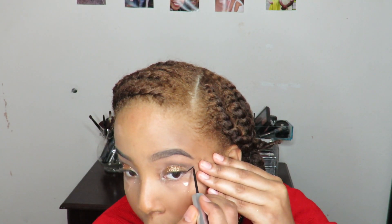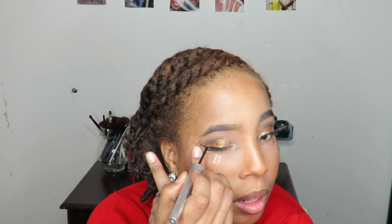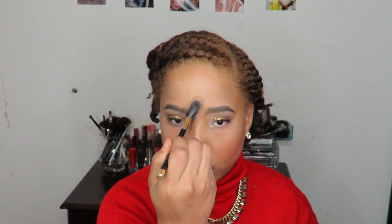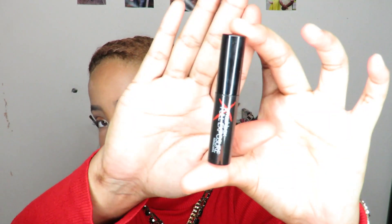Now I'm going to move on to eyeliner — this is liquid eyeliner by Absolute. I will have all of the products that I use down below in the description box. I'm not going to go all the way to the inner corners; I'm going to stop in the middle of my eye. We're just going to be doing a winged eyeliner, so I'm just going to peel off the tape. Now moving on to the highlight — I'm using this Too Faced Candlelight Highlighter that I'm in love with. I'm just going to add some to my nose, my head, and my forehead.